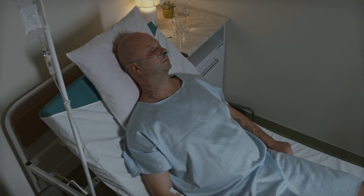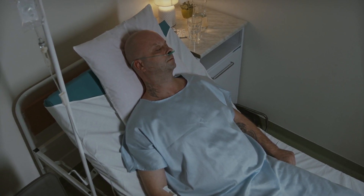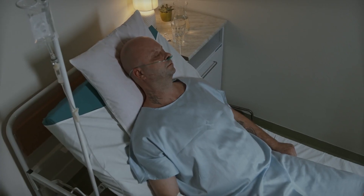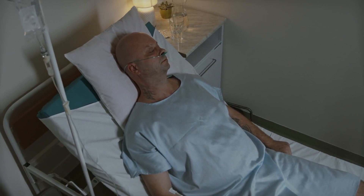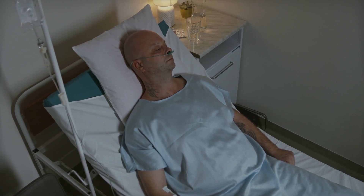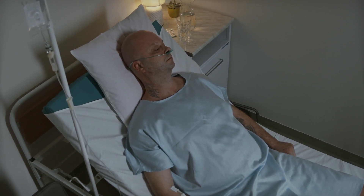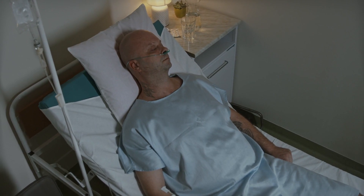Bunk Hotel offers an array of room types, catering to various preferences and budgets. From shared dormitories for backpackers to stylish private rooms, each space is thoughtfully designed. The hotel's innovative atmosphere combines modern aesthetics with a welcoming vibe, distinguishing it from conventional accommodation options in the city.